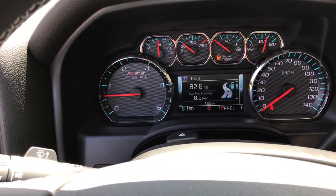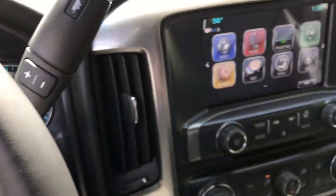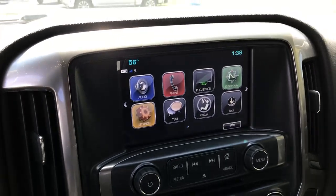Tire pressures, oil life, fuel range, miles per hour — all of that fun stuff. This is our 7 inch touchscreen.